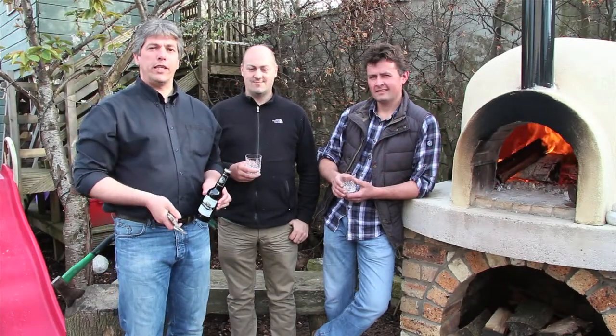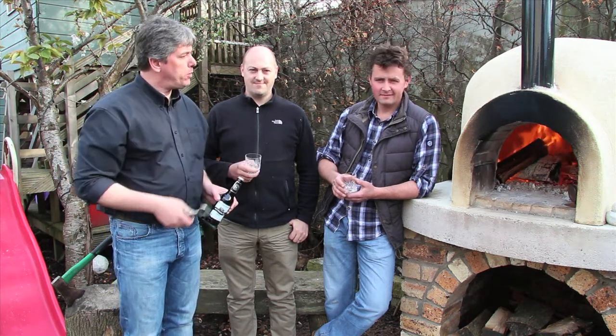Hey, I'm Alistair from The Drinking Man's Guide to Scotland. Today I'm lucky enough to be having a barbecue at my friend's house and he has a lovely pizza oven over here. You want to tell us a bit about that, Russell?